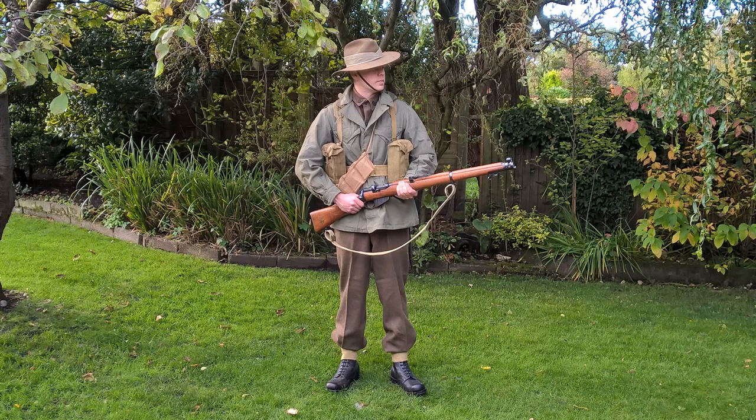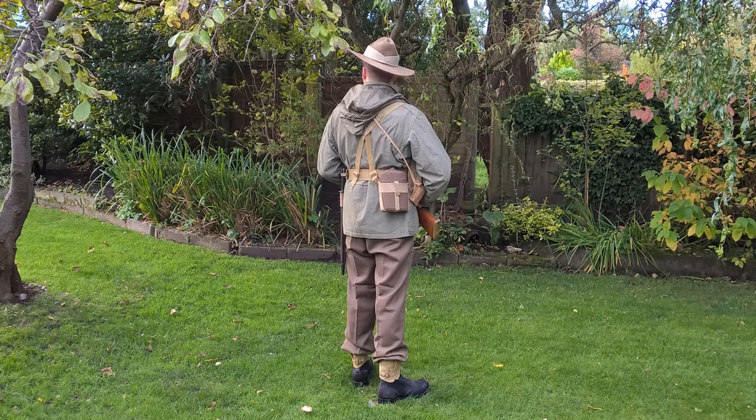The basic uniform consists of Australian wool service dress — a jacket and trousers made in wool serge — the jacket being of a pattern introduced during the Second World War. Over this is worn a US M1943 field jacket, as you can see here, and this is worn with the hood attached, which was very common to see amongst Commonwealth troops. The hood was quite a popular addition to the jacket.